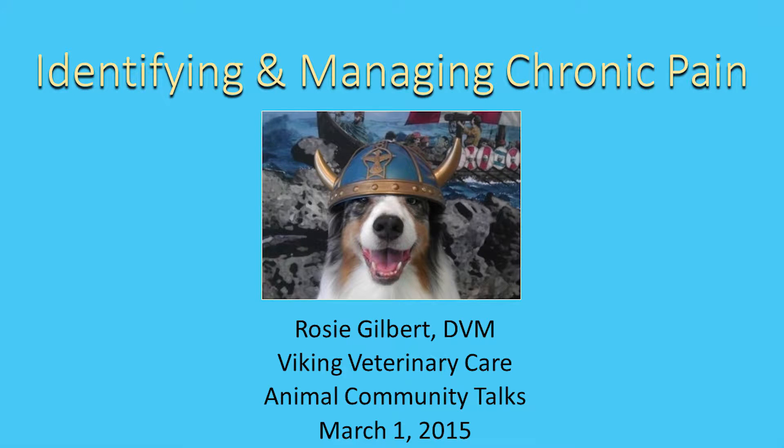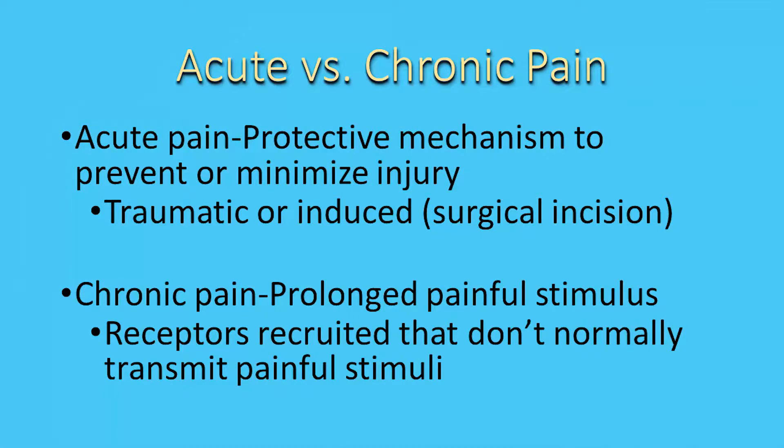We're going to talk about identifying and managing chronic pain. I'm surprised every time I talk to owners when they're not sure if that's a pain sign or not. So we're going to talk about acute versus chronic pain first so that we understand what we mean by chronic pain.